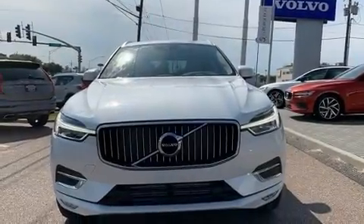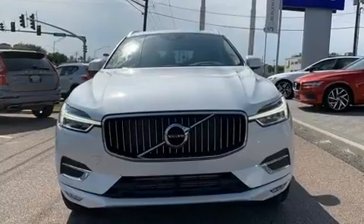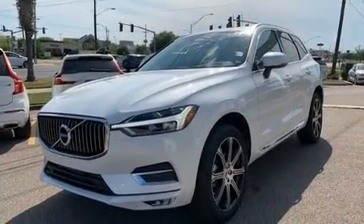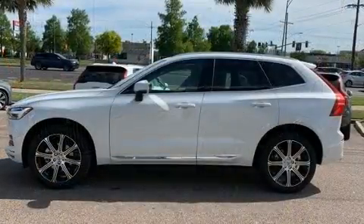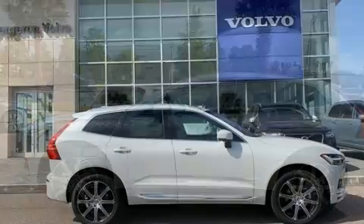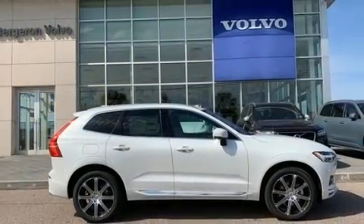Experience driving perfection in the 2020 Volvo XC60. It features a front-wheel drive platform, an automatic transmission, and a 2-liter four-cylinder engine. Turbocharger technology provides forced air induction, enhancing performance while preserving fuel economy.